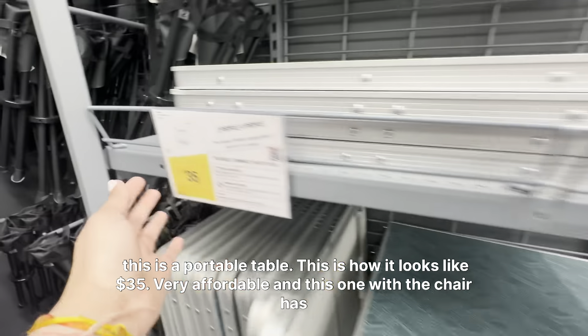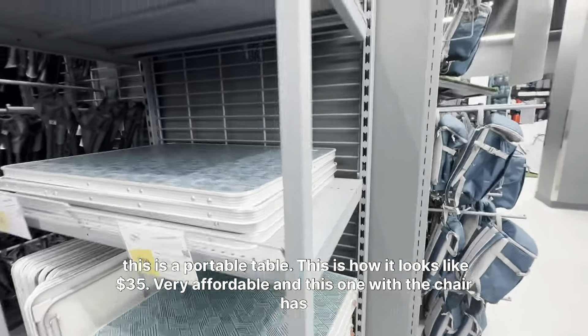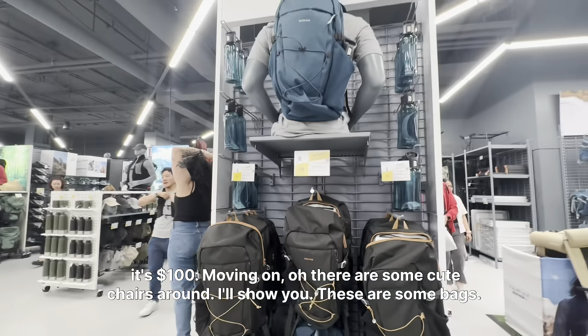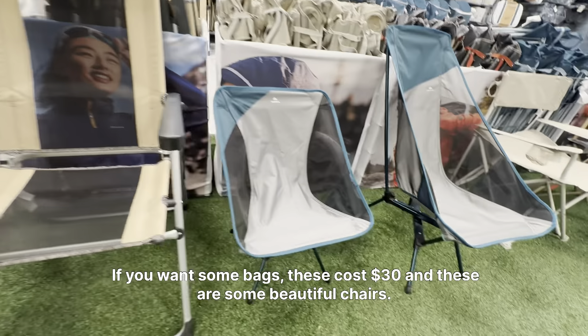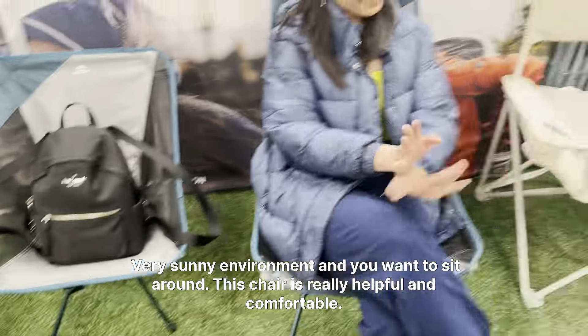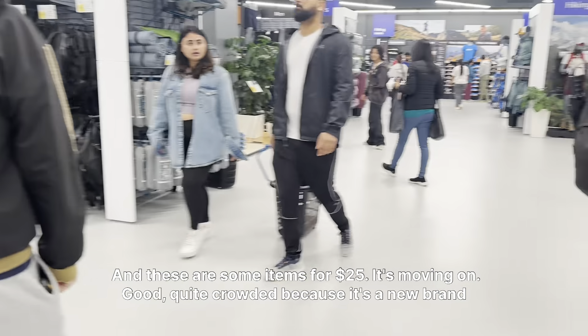Moving on, you can see varieties of colors. Look, this is a portable table — this is how it looks, $35, very affordable. This one with the chair is $100. There are some cute chairs around. These are some bags — if you want some bags, these cost $30. These are some beautiful chairs for when it's sunny and you want to sit around, really helpful and comfortable. Some items are $25.